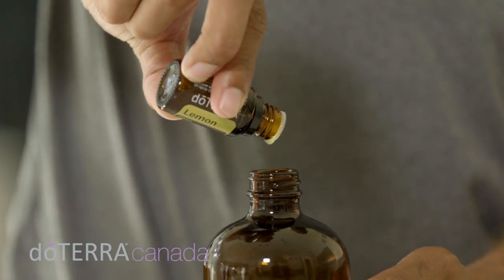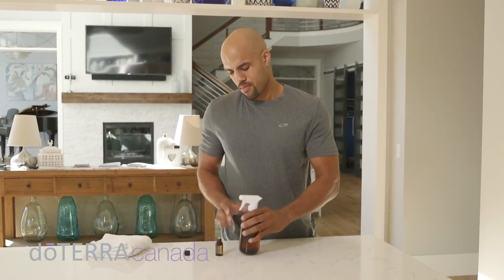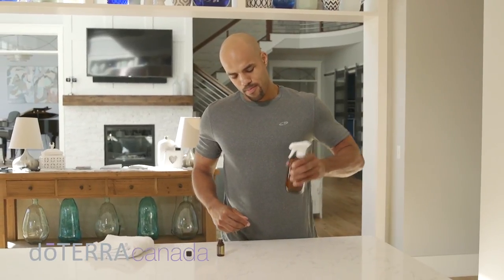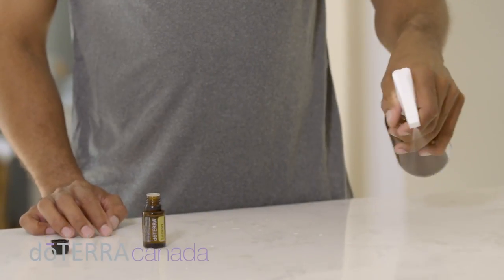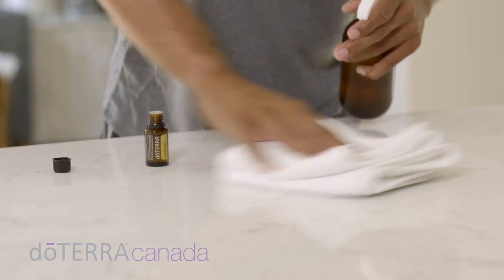By adding just a few drops of lemon oil to a spray bottle of water, you can create your own non-toxic household cleaner that can be used on tables and countertops. This simple combination will not only cleanse, but will leave a fresh aroma throughout the house.